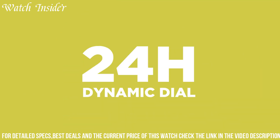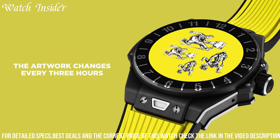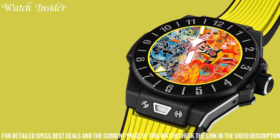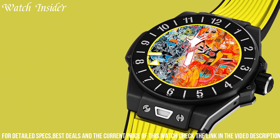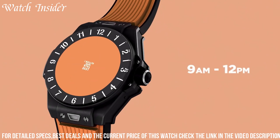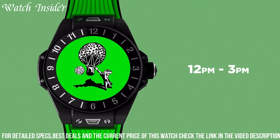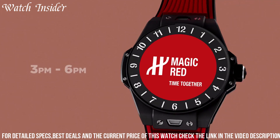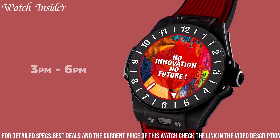The watch runs on Google's Wear OS and offers features such as voice commands, GPS, heart rate monitoring, and NFC payments. It also includes exclusive Hublot watch faces and a patented interchangeable strap system. The watch is water-resistant up to 30 meters and offers a battery life of up to a day and a half. It's a perfect blend of luxury and technology for the modern watch enthusiast.